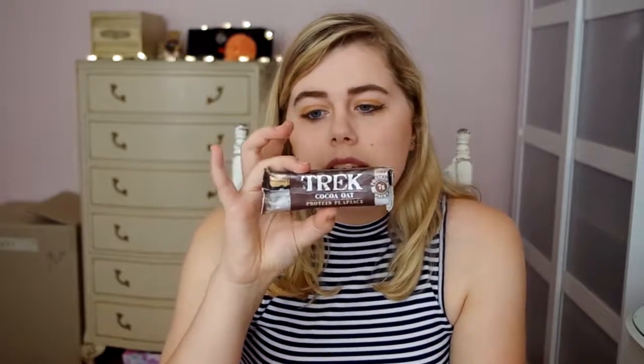Next is food — I have two but only one thing to show for it. First is this Trek Cocoa Oat Protein Flapjack. This protein flapjack is 100% vegan — no dairy, no animal products. It's literally the best vegan bar I've probably ever eaten. I never expected vegan chocolate to taste so good. On the top there's a layer of vegan chocolate and it's just so delicious. This is literally the last one I have left and it's my favourite. They have coconut ones too but this cocoa one is really good.